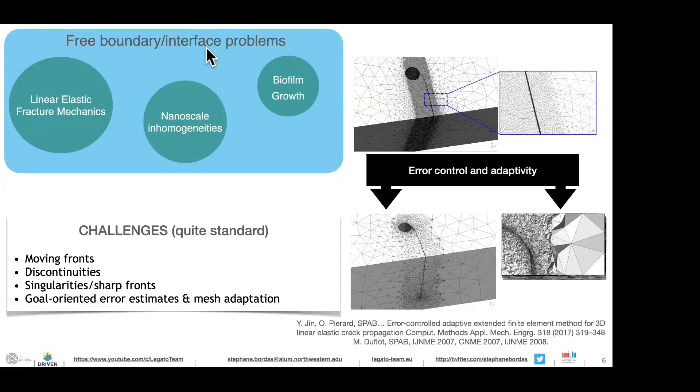That was the general introduction on data-driven modeling and simulation. Now I'd like to run through examples where we try to reduce the computational expense associated with specific free boundary or interface problems. The problem you see here is crack propagation that could take place in any structure — for example aerospace or concrete structures. The difficulty is that you need to resolve what is going on at the vicinity of the crack as it initiates and propagates.